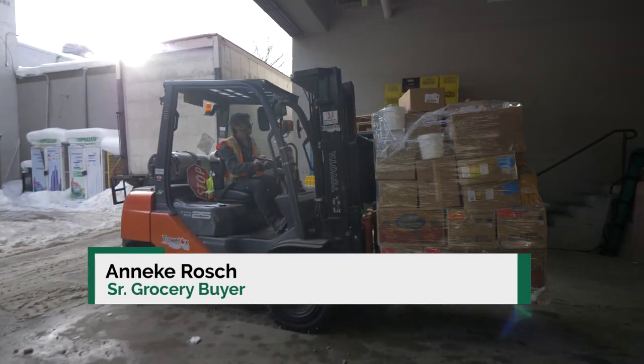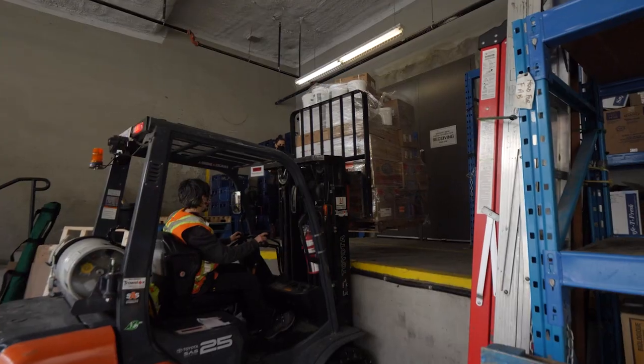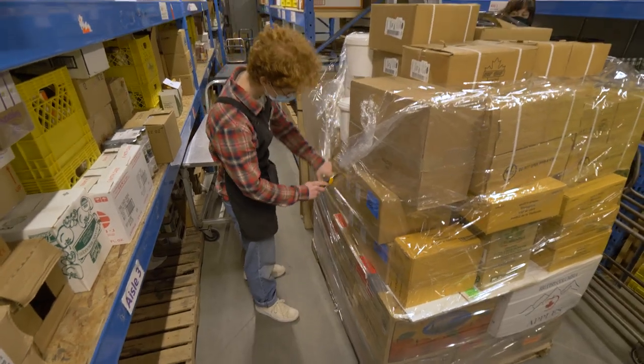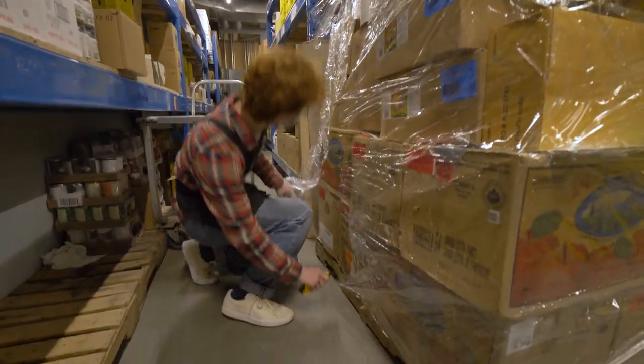Our customers are really concerned with packaging, and they can only be in control of the amount of packaging that they see. There's a lot that goes on behind the scenes that people don't have control over. All the products that come into the store come wrapped in giant plastic wrap, and we were hoping we could do something to reduce that.